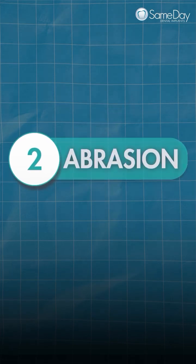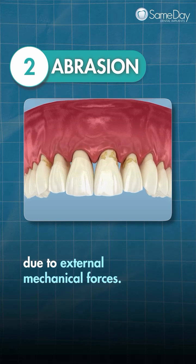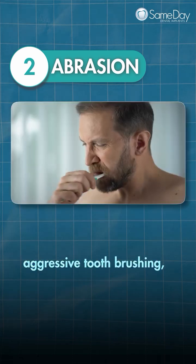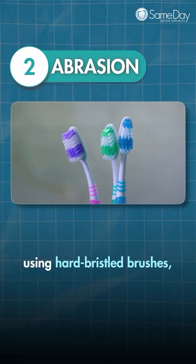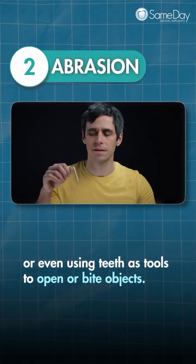2. Abrasion. This is the loss of tooth material due to external mechanical forces. Common causes include aggressive tooth brushing, using hard-bristled brushes, or even using teeth to open or bite objects.